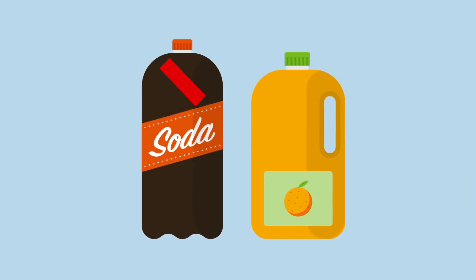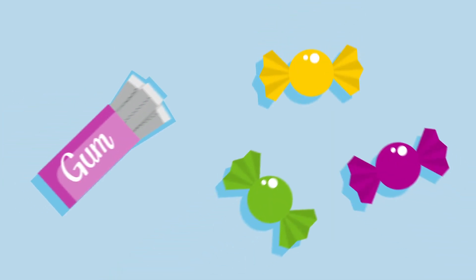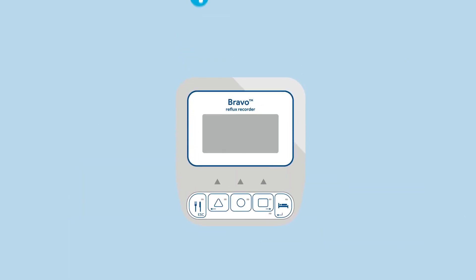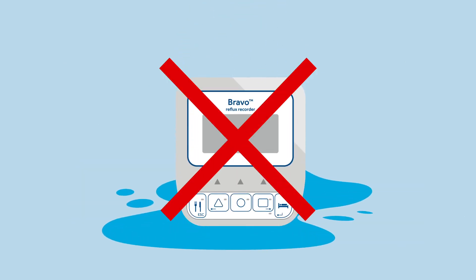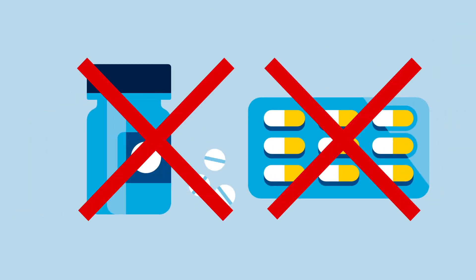Please limit the amount of drinks between meals, and don't sip soda, fruit drinks, or alcohol over long periods of time. Don't chew gum or suck on hard candy. You can take a bath or shower, but don't get the recorder wet. Don't take any antacid or anti-reflux drugs during your study, unless instructed by your doctor.